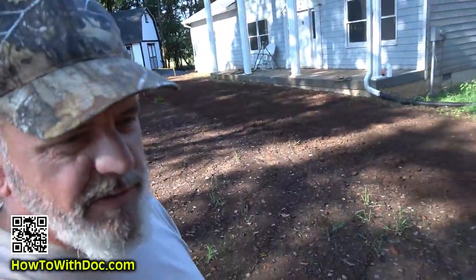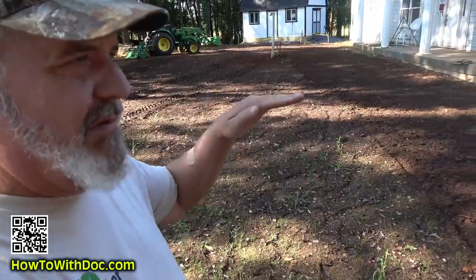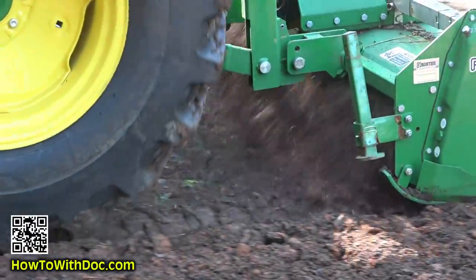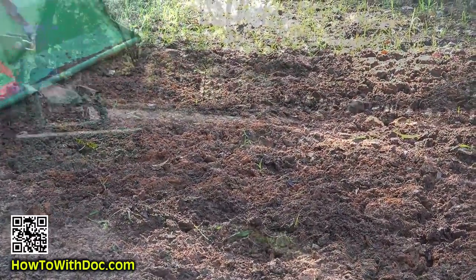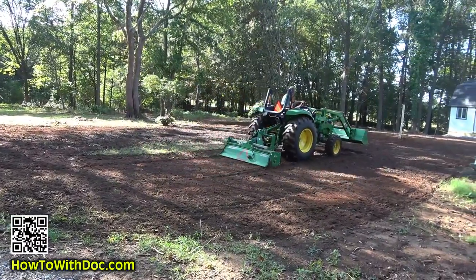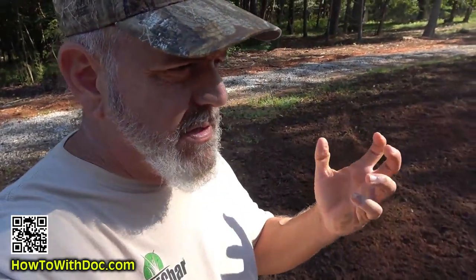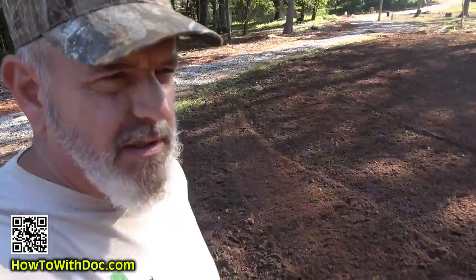That tiller is actually designed for landscaping work - it'll till and level it off really nicely. He was worried about the soil being too wet and clumping up, but we got lucky we didn't get a whole bunch of rain yesterday. So it actually turned out pretty nice - it's tilling up real nice.